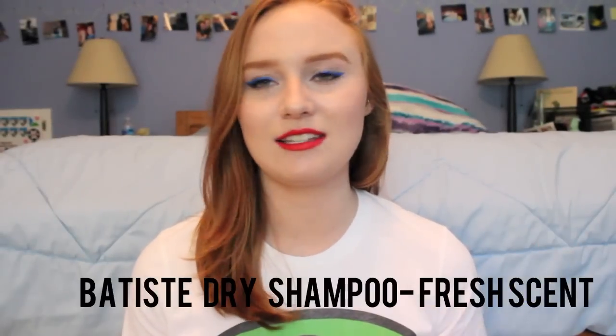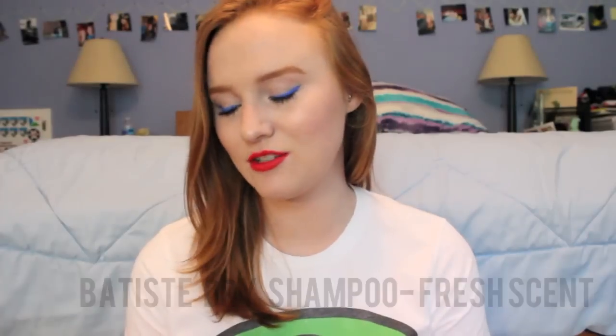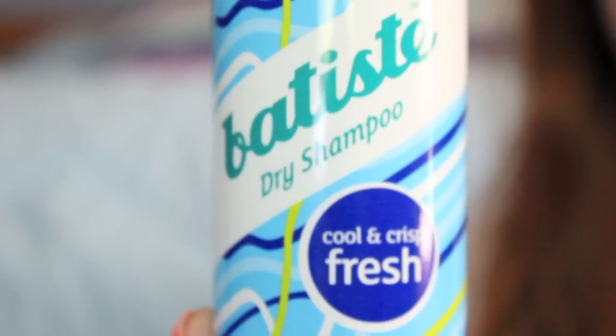The first thing on my list — and this is like my new savior — is the Batiste Dry Shampoo in the fresh scent, the cool and crisp fresh. I love this; I think it smells really nice. They have a lot of different scents but I just prefer this one. It's very clean smelling and doesn't smell too intense. A lot of them are really floral and I don't like that so much.